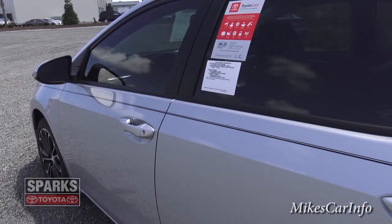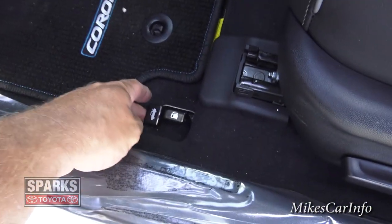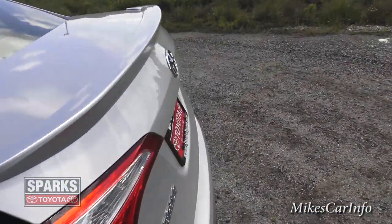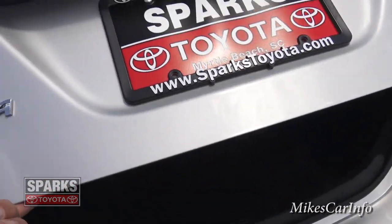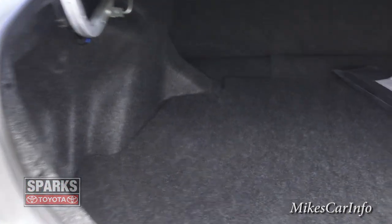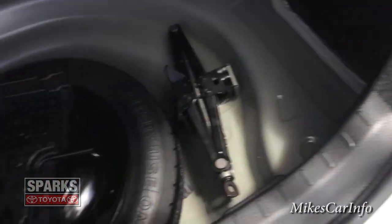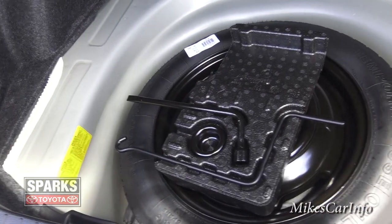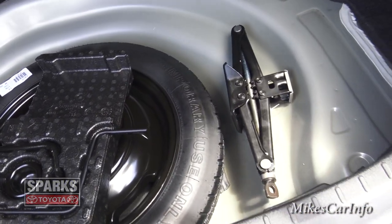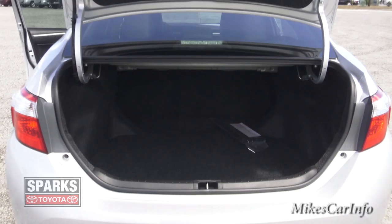To open the trunk, use the latch switch — it pops up to a point and then just gently touch it and it goes right up. There's plenty of cargo space back here. It also has a spare tire, which is something a lot of manufacturers are not including from the factory anymore, so make sure you know whether you have one before you drive off the lot — you don't want to find out the hard way.